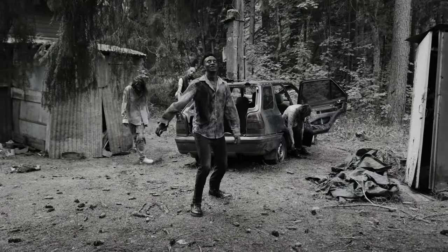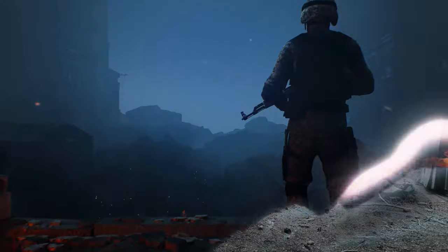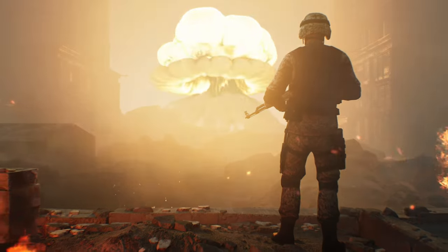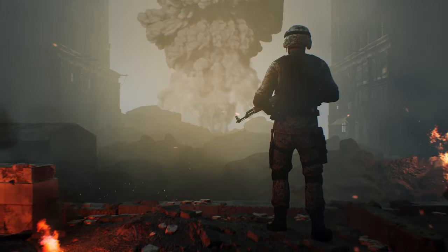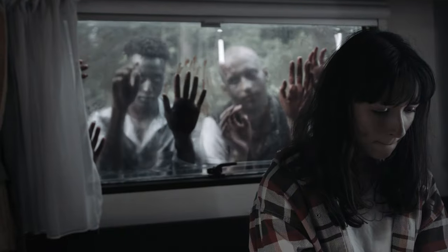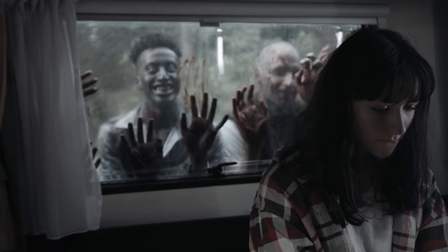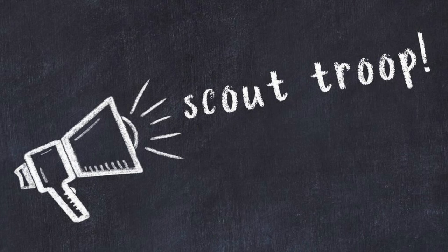With infrastructure failing, electricity, internet, and civil order will soon vanish. Form groups with other survivors when possible for safety and resources. Watch for zombie bites or the first feverish symptoms of infection. A cure is unlikely, so quarantine or terminate infections before they turn. It will be a dark time, with survival the main focus. But humans are resilient — we believe pockets of civilization and humanity will endure even among the undead wasteland.